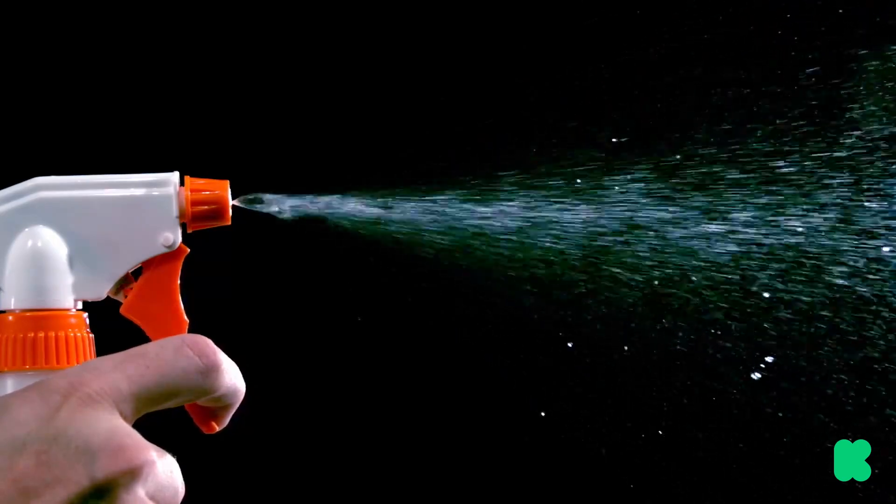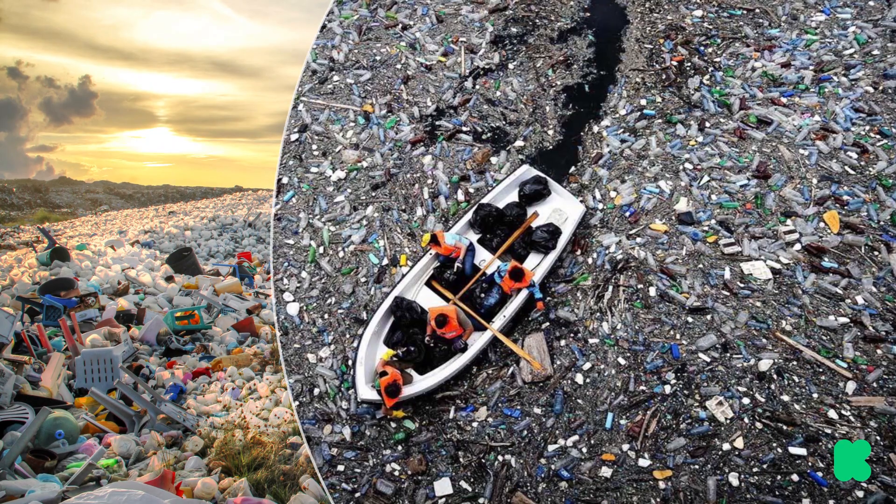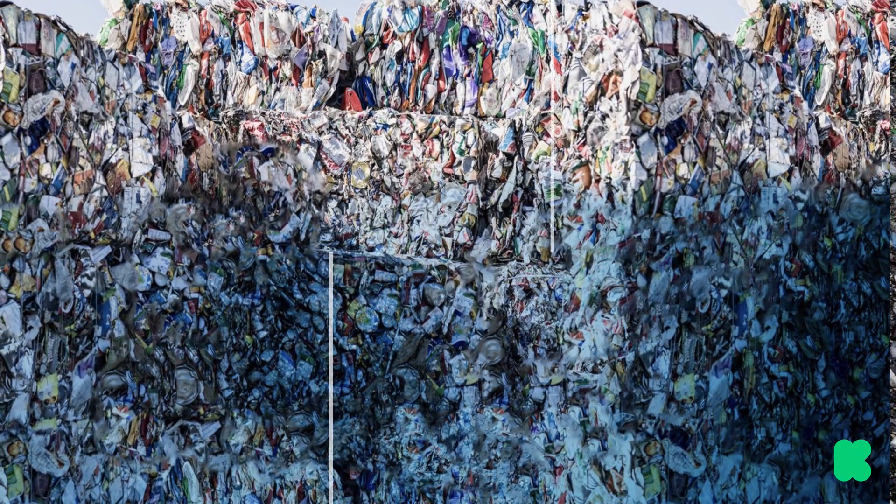Sure, household cleaning products work, but they have a few disadvantages. They use harmful chemicals and those plastic bottles end up in landfills. Really, the advantage of UV light compared to normal cleaning is that it's hard to get into all those nooks and crannies.